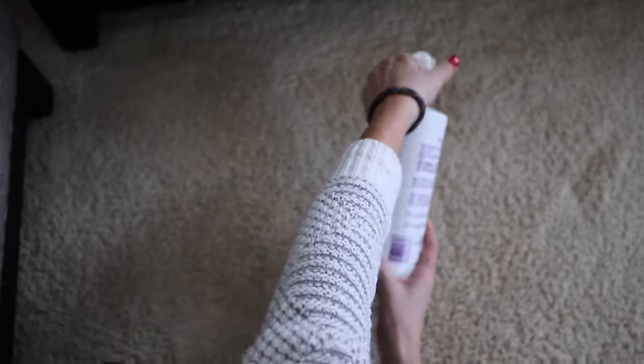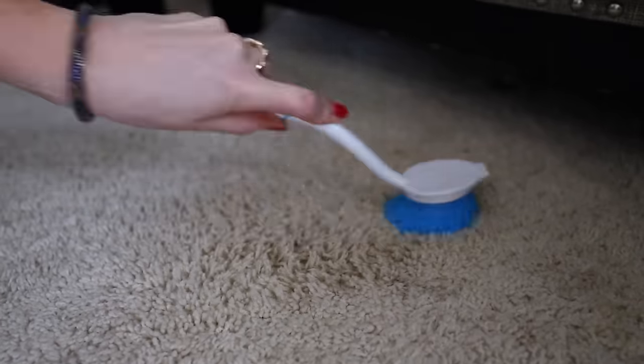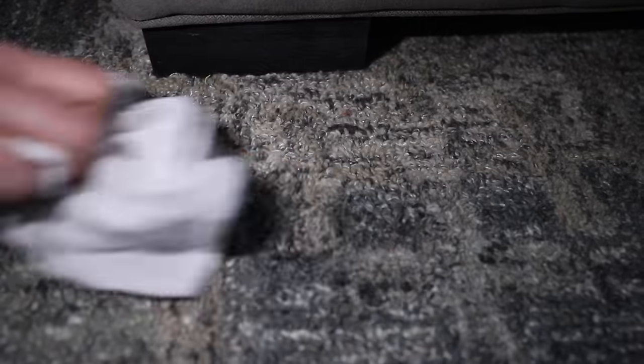This is set-in dog vomit, and Folex works really well on it, especially when you use a bristle brush from the Dollar Tree to agitate. Spray Folex on, use the brush to work it in, then go over it with your bar rag. Here's also a small amount of raspberry juice on our carpet. Don't forget to check out Skillshare and take advantage of that free trial. My sweet friend, if nobody has told you today — you are enough. I'll catch you guys soon.